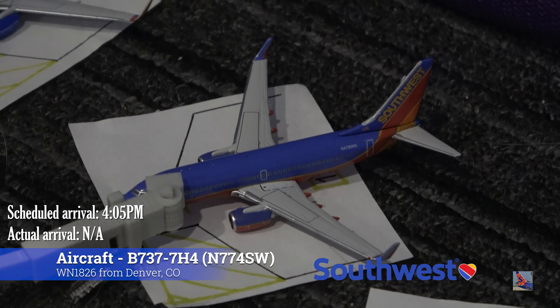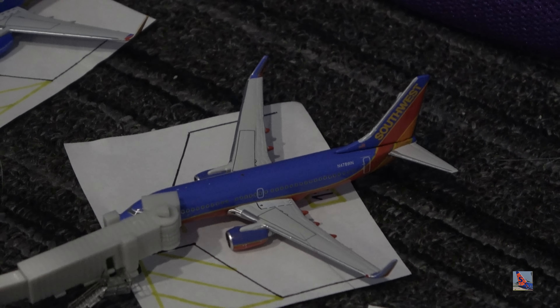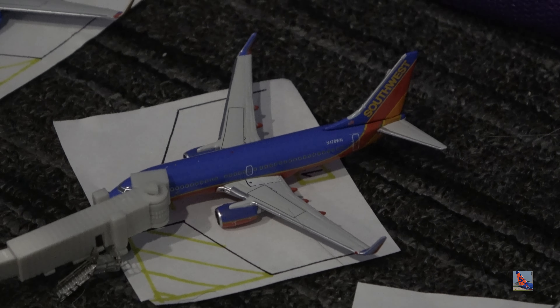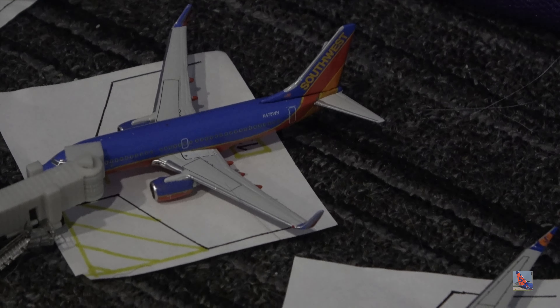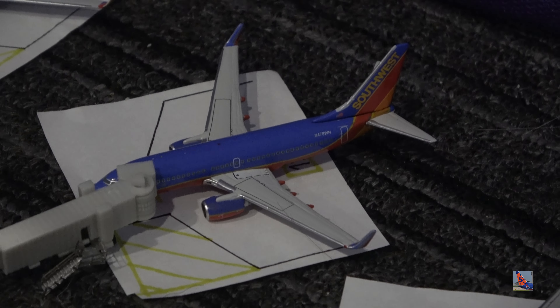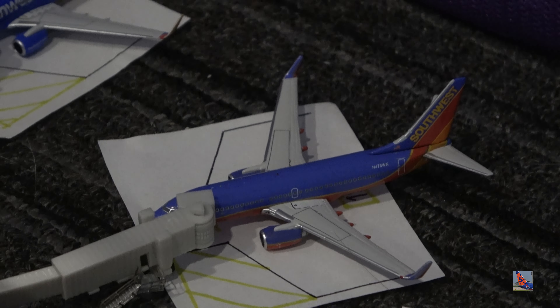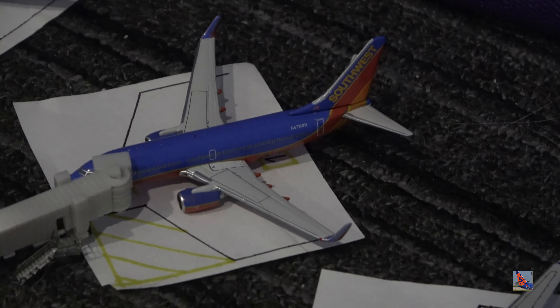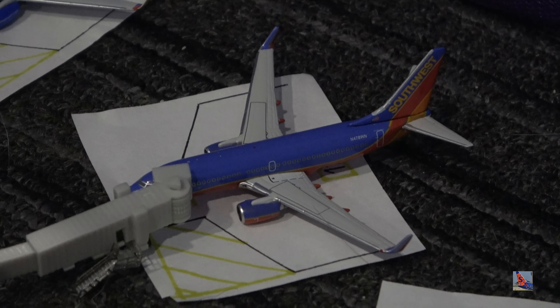Parked right here at gate number nine, we have the Southwest 737-700 in the Canyon Blue livery. This aircraft arrived in on a service from Denver, flight 1826, with an unknown arrival time, but its scheduled arrival was 4:05 p.m. Again, with all the flights that have unknown arrival times, they did arrive into Palm Springs — it's just probably a matter of the FlightRadar system glitching and not properly recording the arrival time.